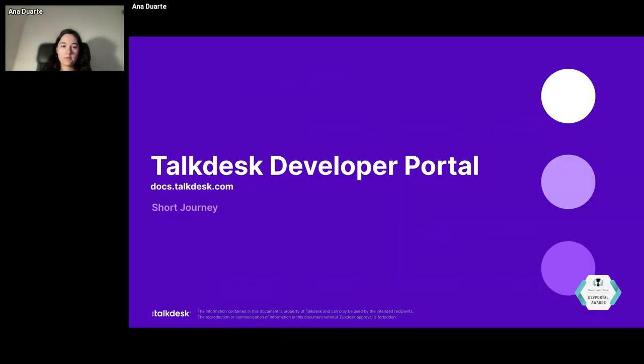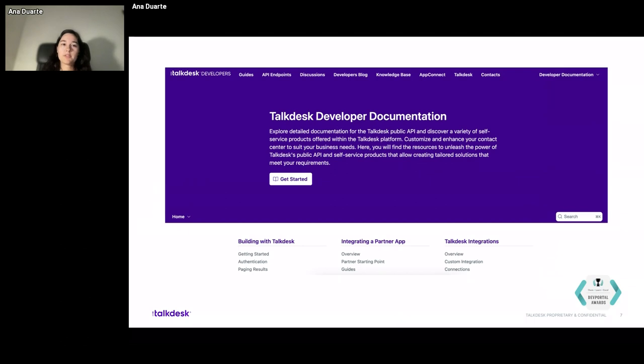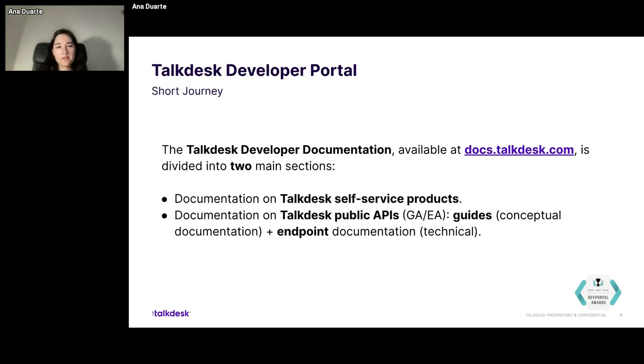Moving on to the TalkDesk developer portal. This is the first page you see when you enter the TalkDesk developer documentation. You can reach it at docs.talkdesk.com. As you can see in the top menu, the first four buttons are very specific to the documentation. The other ones are for external links, also content related to TalkDesk. But the main four buttons are all about the documentation. The developer documentation is divided into two main sections.